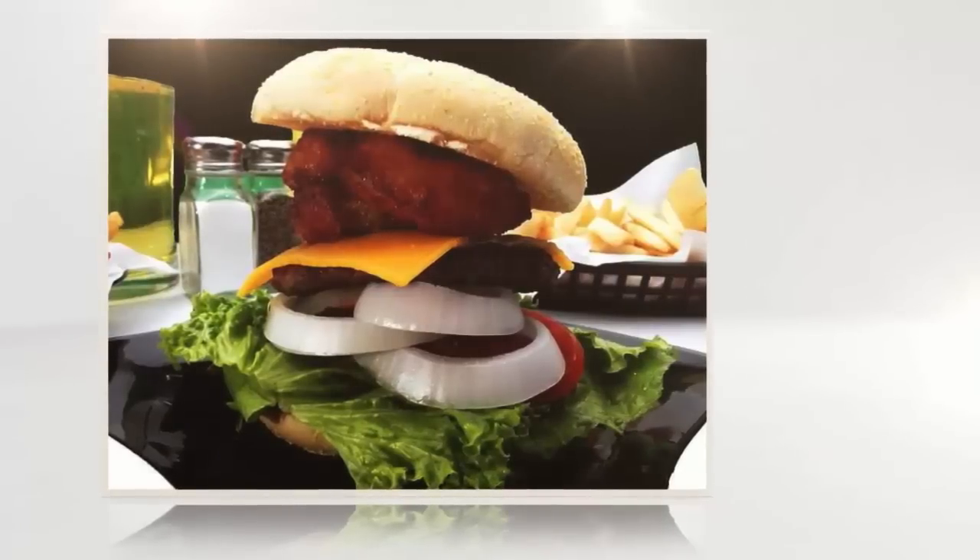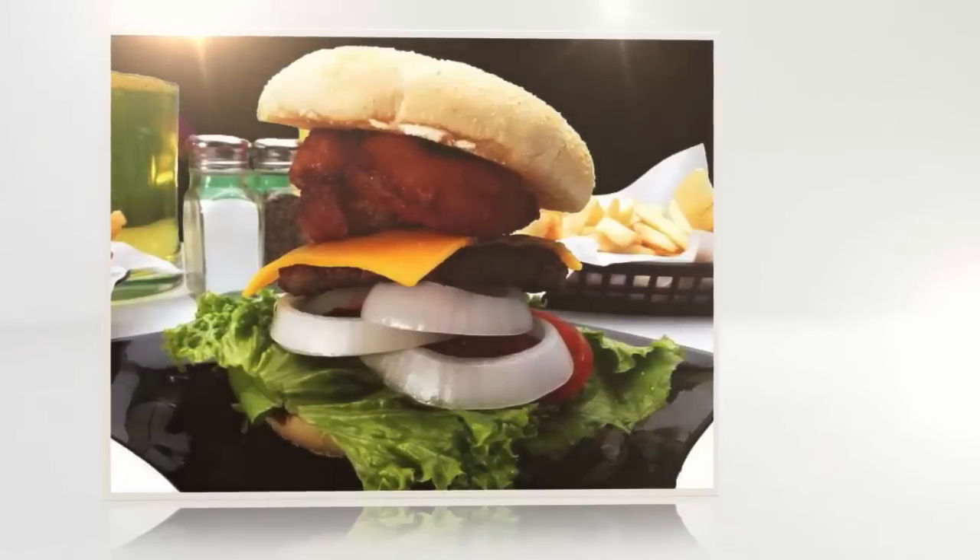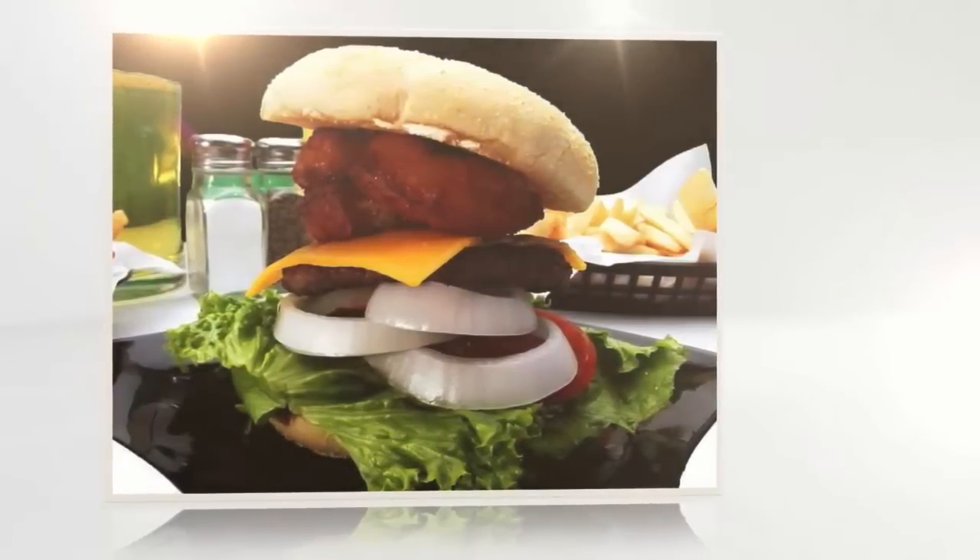Most fast food chains now provide ingredients for all of their products on their websites, so it's easy to check out your vegetarian options before dining out.